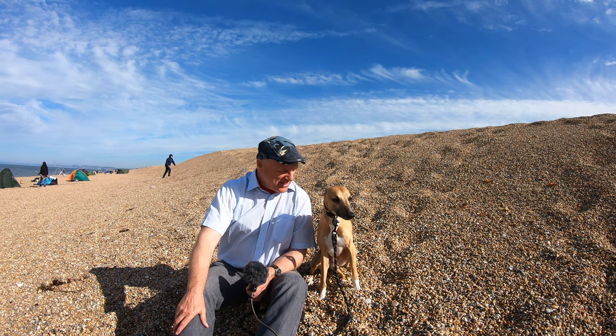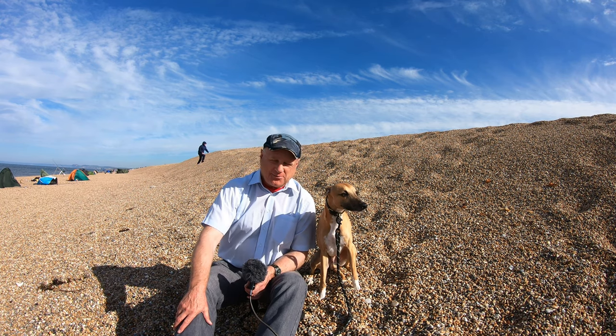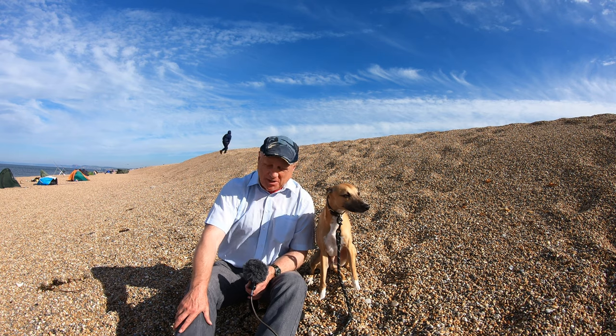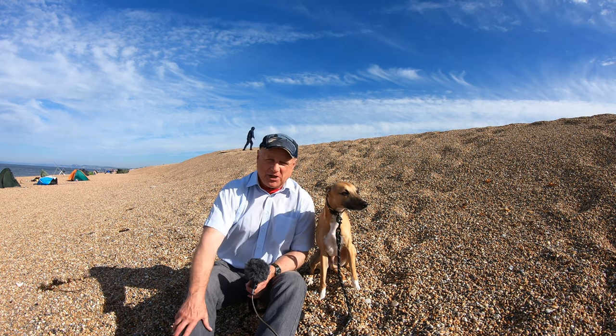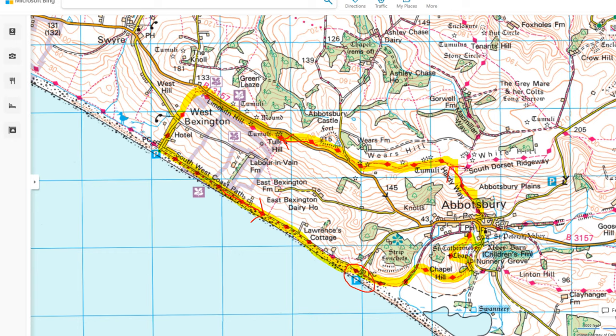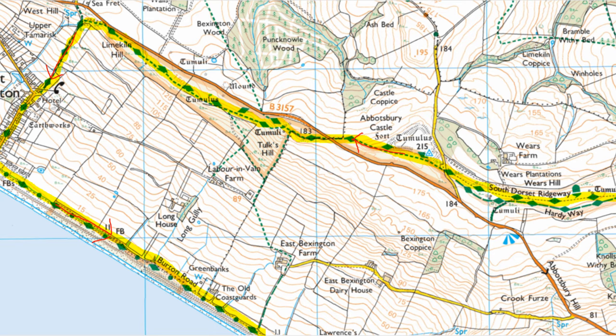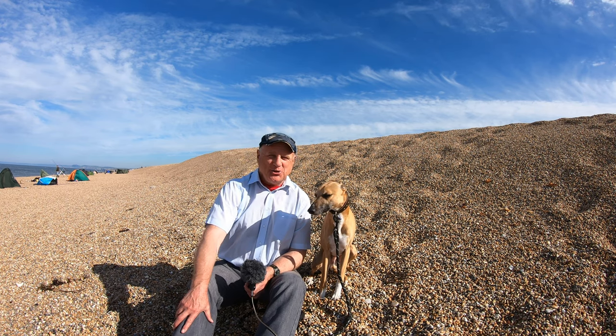Hello, I'm Dave and this is Logan out once again for a walk in the countryside. Thanks for joining us. Today we're right by the beach — we're at Abbotsbury in Dorset, about seven miles to the southwest of Dorchester. We're going to be doing a roughly six mile circular route along Chesil Beach. We'll be seeing an Iron Age hillfort, a ruined abbey, a charming little chapel at the top of a hill, and some other very interesting things along the way.